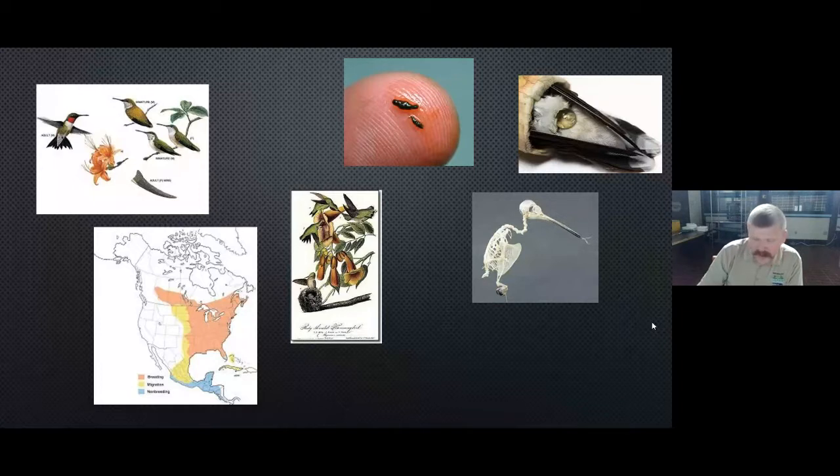During moments of rest, they can actually slow down and go into what is called torpor, where they slow down all of their bodily functions to rest so they're not using energy. It's a kind of stasis — torpor allows them not to keep burning calories all the time.